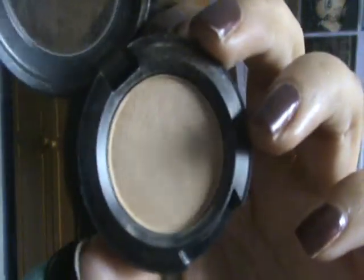I'll start by showing you my MAC ones and the first one is Rice Paper, and this is a Frost. I really love to use this as a highlight. It's like a really pale yellow colour but it goes on really nice and sheer and frosty, and it gives a really nice highlight.